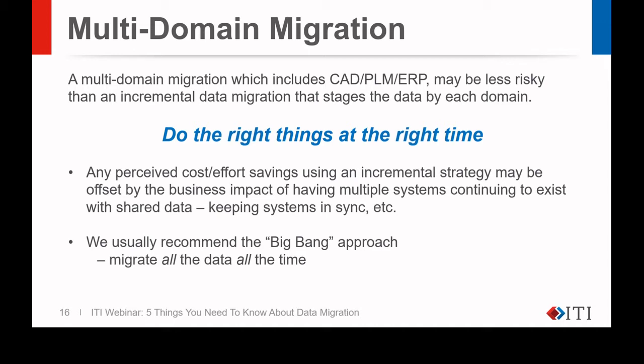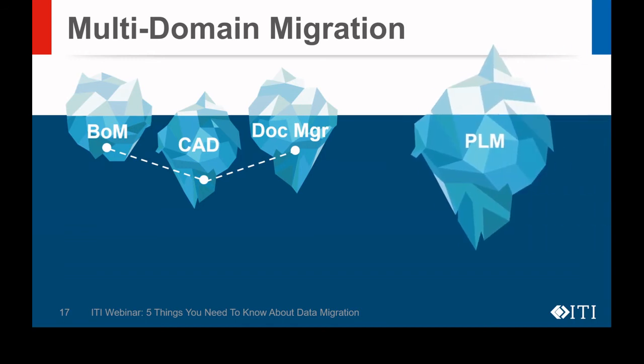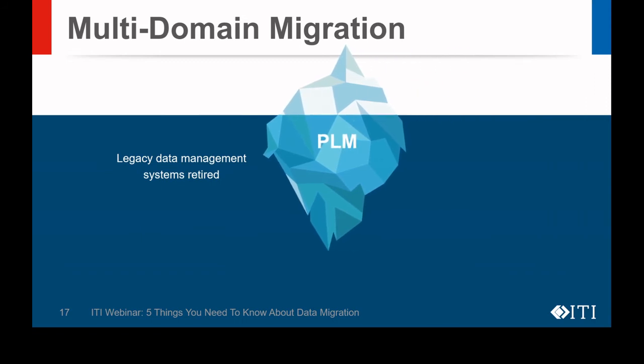Working from the results of our earlier holistic data analysis, we can see below the surface of these large data sets. We can fully understand the scope of the data, which data and relationships need to be maintained and loaded into the new PLM system, and then retire the legacy systems.